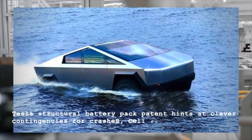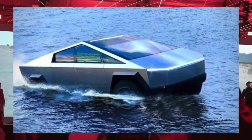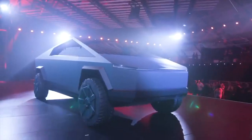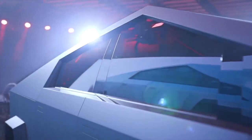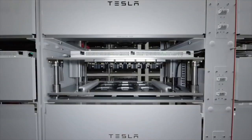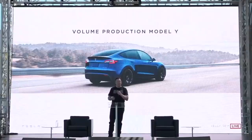Tesla's structural battery pack patent hints at clever contingencies for crashes and cell failures. Tesla's next generation of vehicles, like the Cybertruck and the made-in-Texas Model Y, will likely be built with a structural battery pack. Together with the company's 4,680 cells and megacasted parts, Tesla's integrated battery system is expected to improve its vehicles' mass and range significantly.